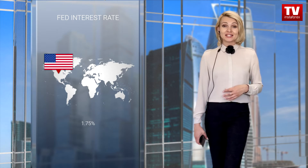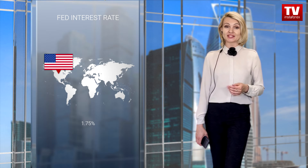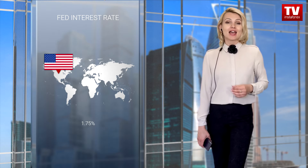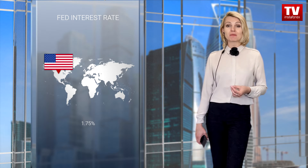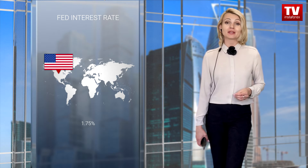The euro and the pound sterling moved up following a surge in US inflation. The figure jumped to 9.1% from 8.6%, versus the forecast reading of 8.8%. Now there are rumors that the Fed may hike the key rate by 100 basis points at the next meeting. Analysts were sure that the regulator would raise the key rate by 75 basis points before inflation data had been released. A stronger increase in inflation made them revise the forecast. This is a bearish factor for the European currencies.